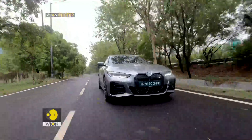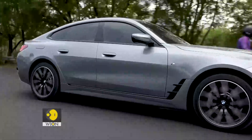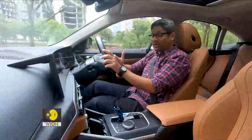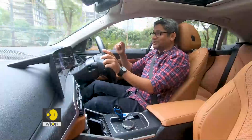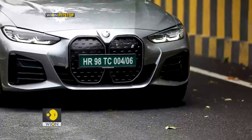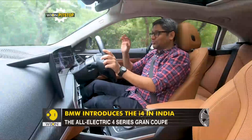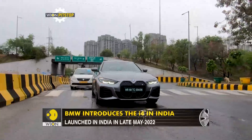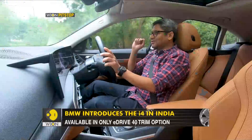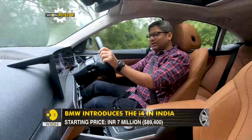The big deal-breaker for me is the ground clearance. The battery is mounted on the floor, and since this is not a purpose-built electric car — it is an internal combustion car converted to electric — you make compromises, and one very big compromise is the ground clearance. In India, you do need decent clearance. We have been on straight roads mostly, but there was one place where we navigated a slight bump and it rubbed its belly. With roads littered with potholes, this is going to be a little challenging.